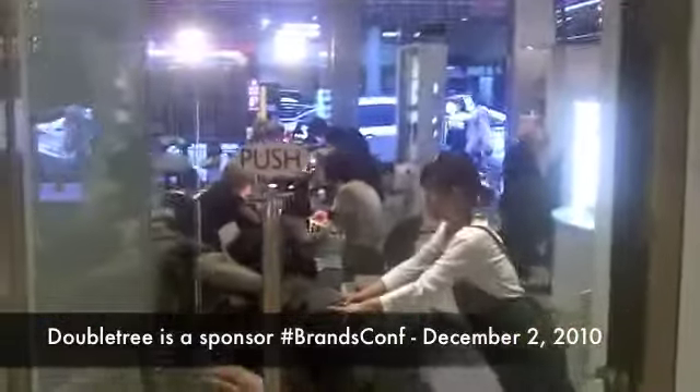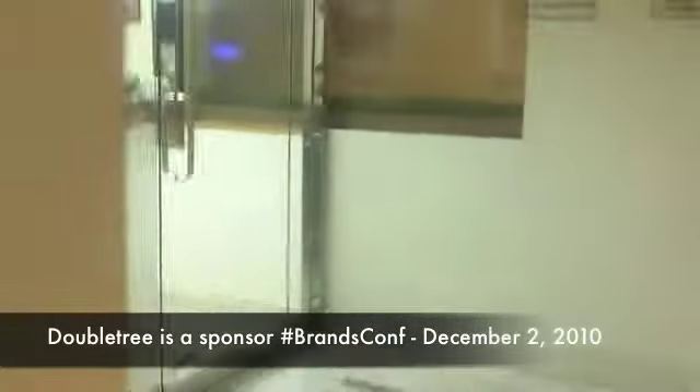Barbershop. And here's Tiffany's Nails — so you've got a nail salon in the hotel. Barbershop. Really convenient. Here's the business center.